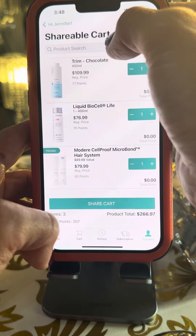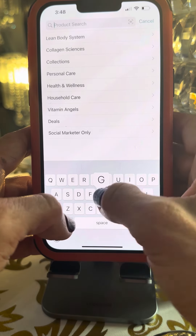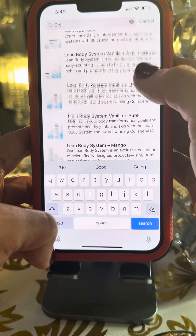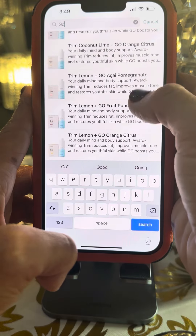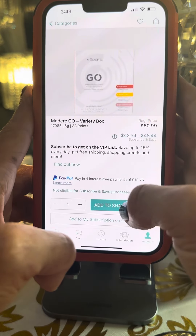She really wanted to make sure that she got the Go energy drink, which is fabulous — gives you vitamins and minerals. And she wanted it in the assortment package. So let's go all the way down to find it in the assortment package, which is one of my favorite bestsellers. Add to the shareable cart.